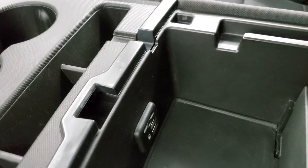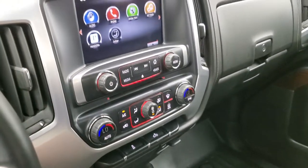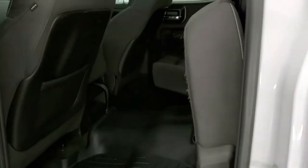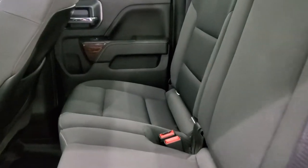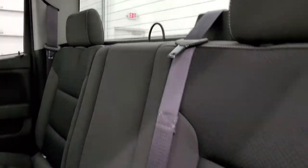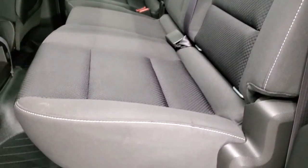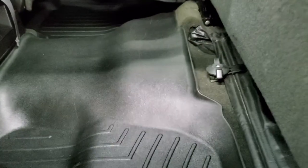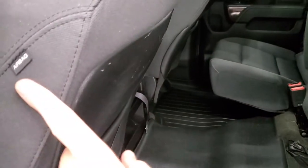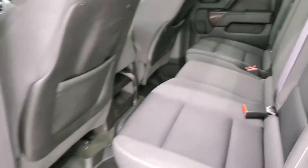Inside the console is your media center — your USB, AUX, and SD card slot. The seats fold up, and the back seats are in excellent condition. Latch child safety system, rear window defrost, no rips or tears, very clean. Has a WeatherTech floor mat back here as well, which keeps the carpeting looking brand new. You do get side curtain airbags on this truck. The bottoms of the doors and sills all look really good.